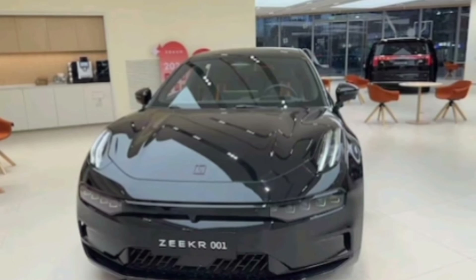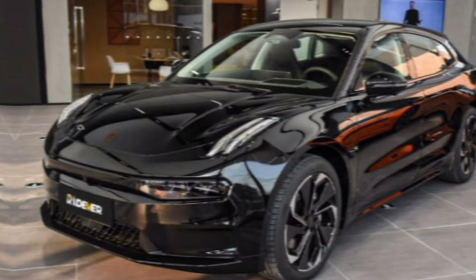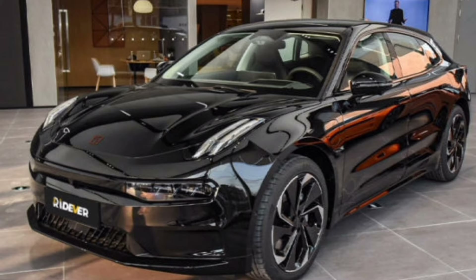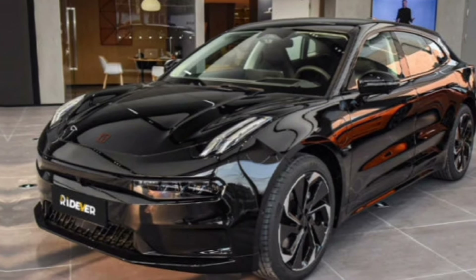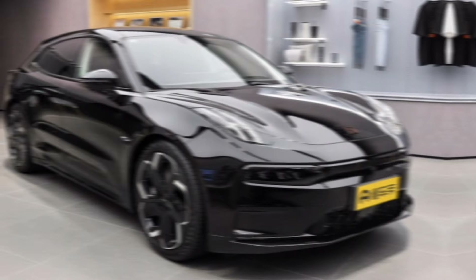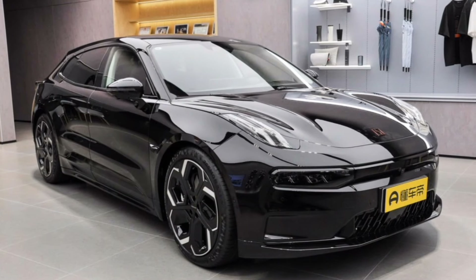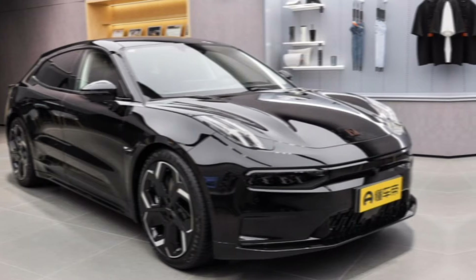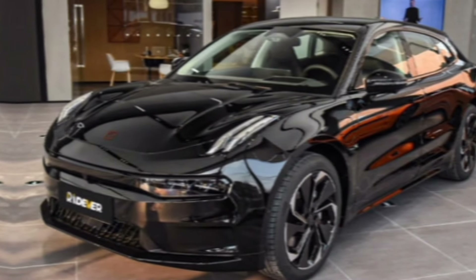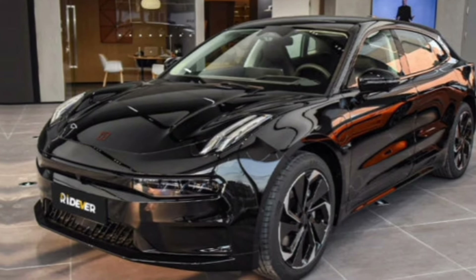The 2024 Zeekr 001 is a compelling option for anyone looking for a luxurious, tech-laden, and powerful electric vehicle. With its stunning design, comfortable interior, impressive range, and advanced driver assistance features, the 001 sets a new standard for electric SUVs. So if you're in the market for an EV that turns heads and delivers an unforgettable driving experience, the 2024 Zeekr 001 is definitely worth considering.